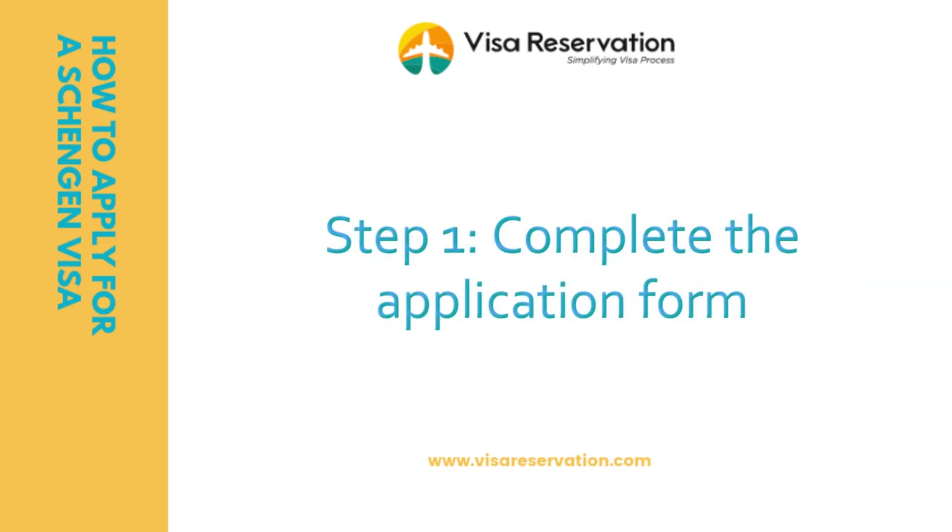Step one: complete your application. You'll need to complete your visa application form. All visa offices allow you to either complete your application online, or you can download it from the website to complete manually.